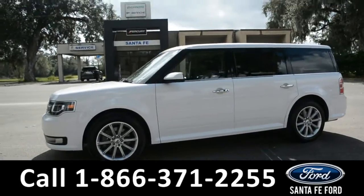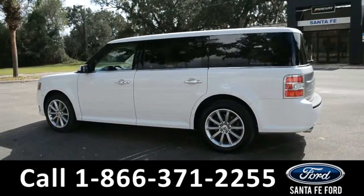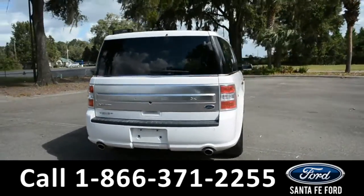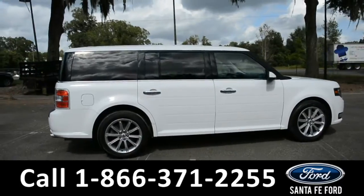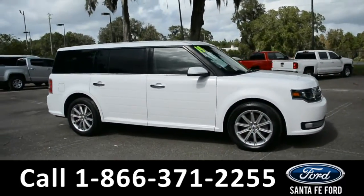This vehicle is a 2019 Ford Flex. It comes equipped with fog lights, alloy wheels, tinted windows, remote keyless entry, remote trunk release, remote start, and a digital keypad door lock. For more information about this vehicle, visit our website at www.santafeford.com.